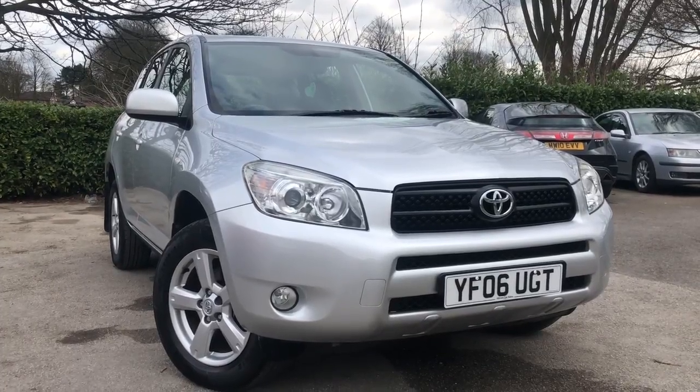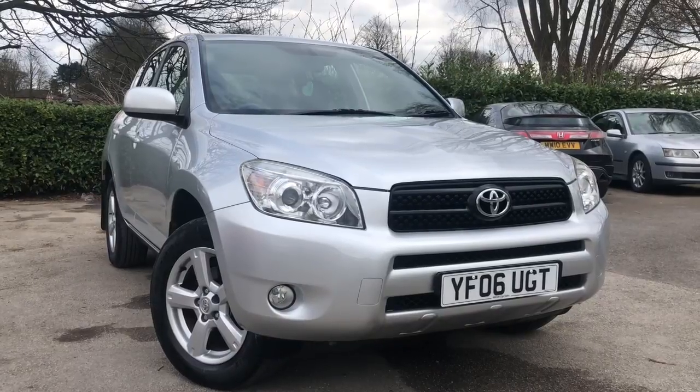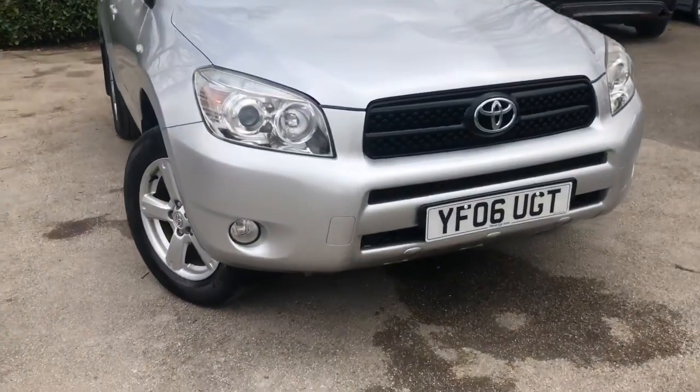Hello and welcome to Allmond Cars Ltd, set in Northwich, Cheshire. This next vehicle we have on sale is a 2006 Toyota RAV4 2 litre VVTi XT4 automatic, finished in silver. Let me show you around the vehicle.